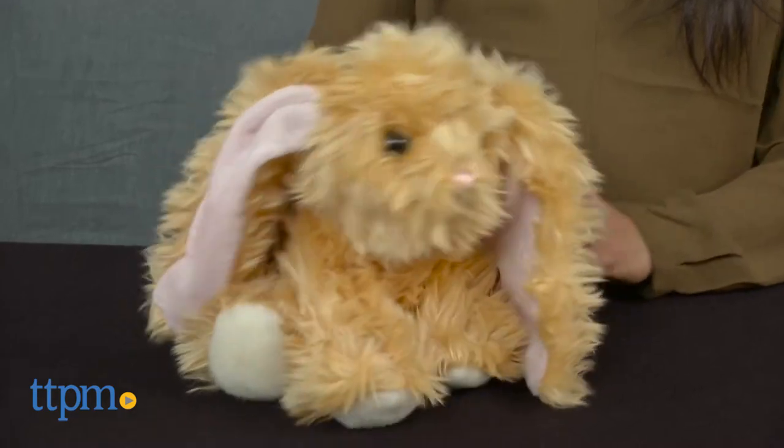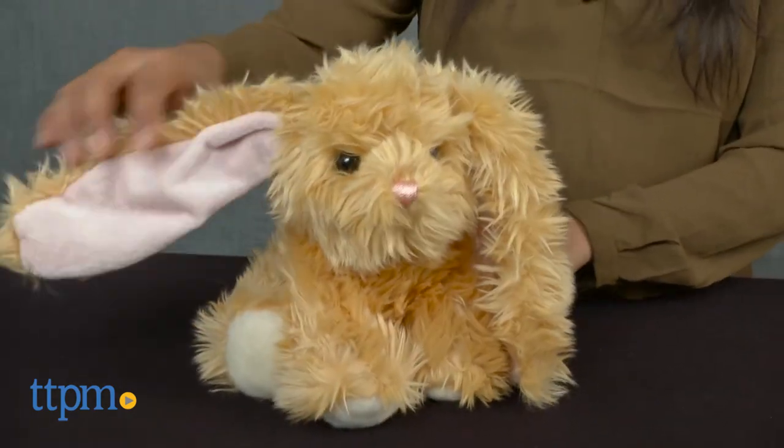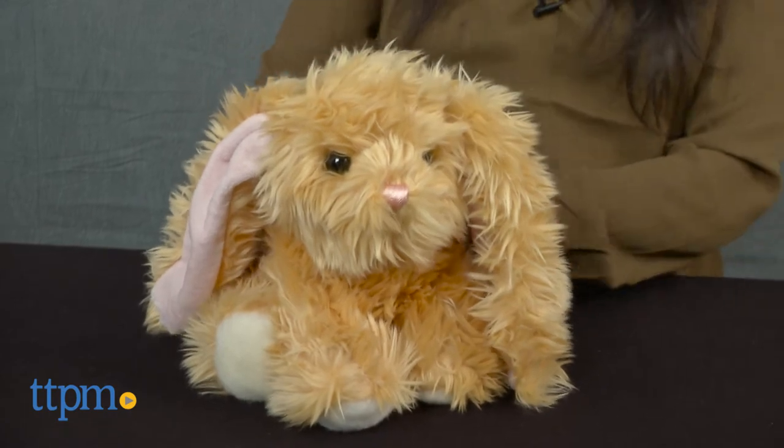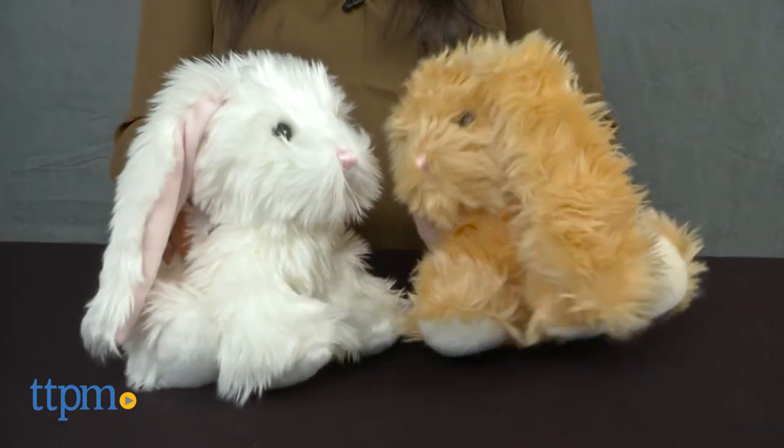These bunnies are a great gift this Easter season and kids and adults like me would love to see these in their baskets. The Lux Bunny Natural and Lux Bunny White are not age graded, but we recommend them for ages 6 months and up. Each of these are sold separately and made by Aurora.